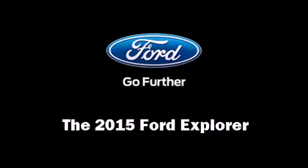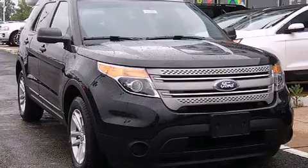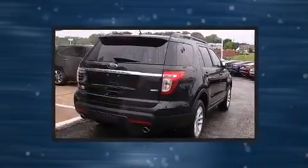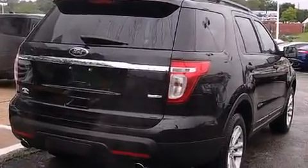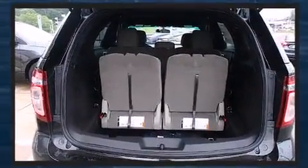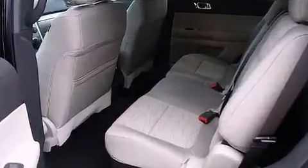The 2015 Ford Explorer. A 3.5-liter V6 engine pairs with a sophisticated six-speed automatic transmission. For added security, dynamic stability control supplements the drivetrain. Four-wheel drive allows you to go places you've only imagined.